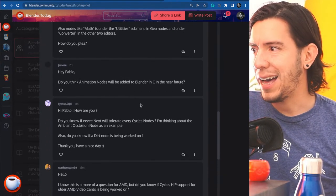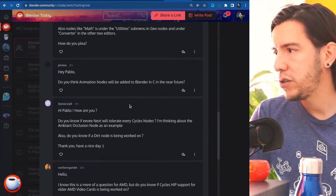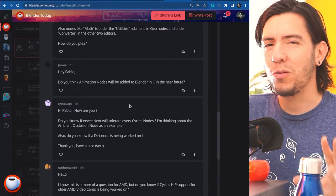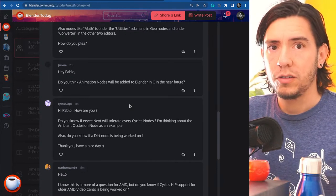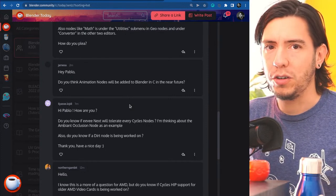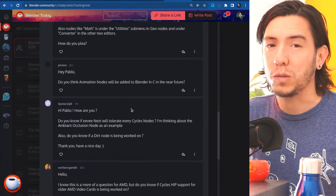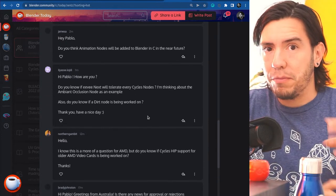Jamesa asks: will animation nodes be added to Blender in the near future? No — animation nodes uses Python/Cython and is its own thing, developed by one of the geometry nodes developers (Jack Luo). Blender will have its own version in the future, but that's a long way off. Animation nodes as an add-on gives way more freedom; many ideas from it should be taken and added to Blender the Blender way.